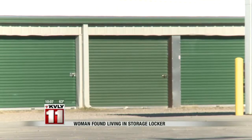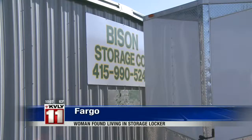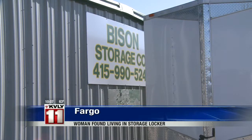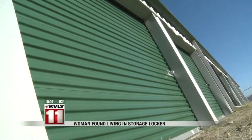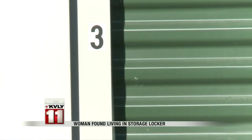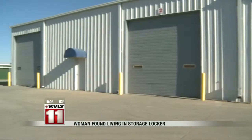It's more common than we think for some people to live in storage units — that's according to a local homeless shelter. Just this morning, a woman was rescued from a storage unit in North Fargo. The woman was living at Bison Storage Units on 14th Avenue North temporarily and got stuck inside. Fargo police say the woman was taken to the hospital for hypothermia. Police say it is illegal for storage companies to rent out units for people to live in, and the woman was breaking her lease. Moorhead and West Fargo also have ordinances against living in storage units.